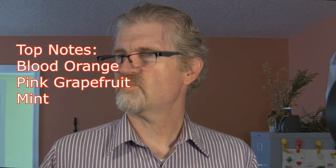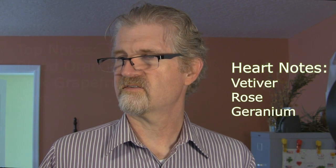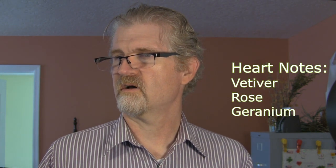So let's go ahead and check on the notes. We have blood orange, pink grapefruit, mint, vetiver, rose, geranium in the middle, and the base notes are ambroxan, musk, and patchouli.